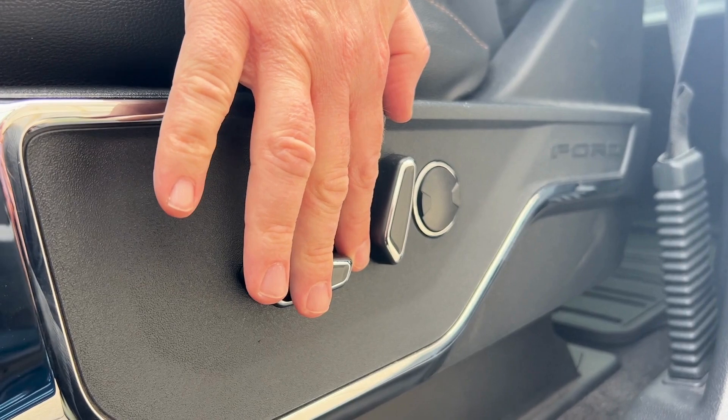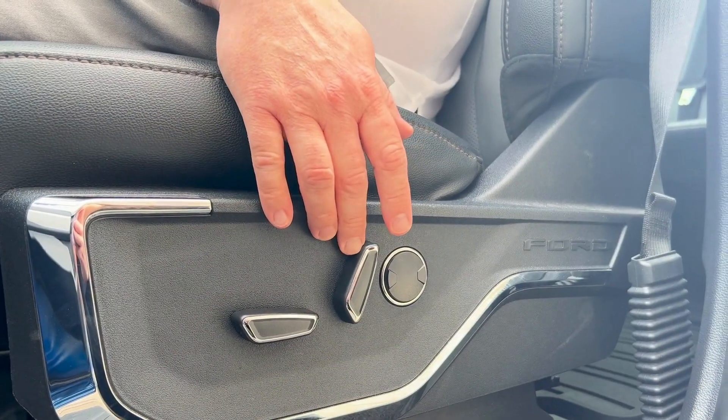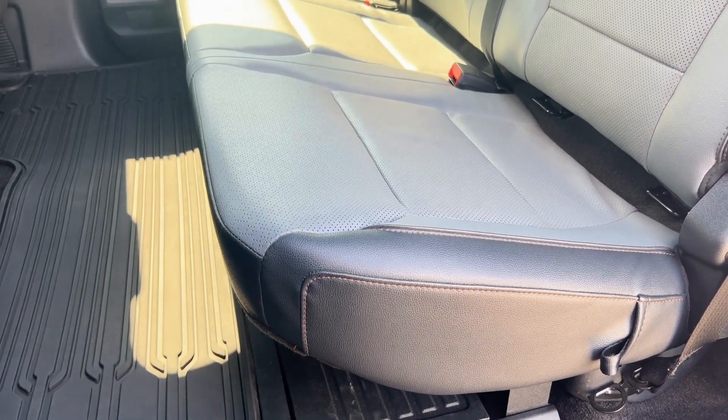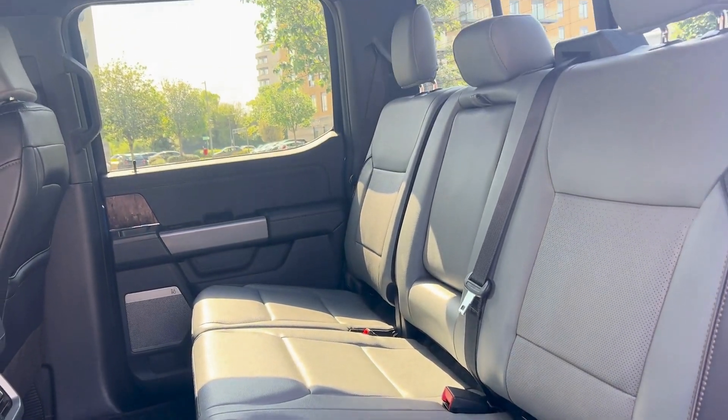The seats in the front are electronically controlled by buttons located at the side to ensure maximum comfort for the occupants. Venture into the rear of the F-150 Lightning and you will be blessed with a huge amount of space.